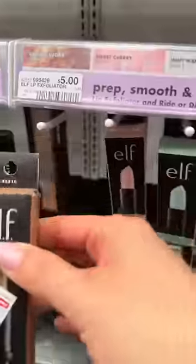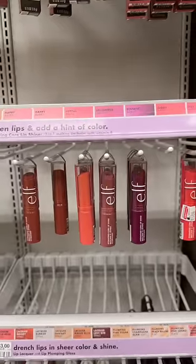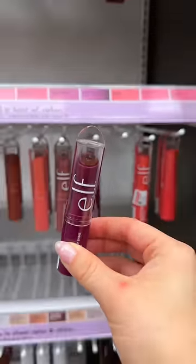Their lip exfoliators are underappreciated, and between you and me, they taste good. A super trendy product that e.l.f. offers at a great price — super hydrating and pretty.